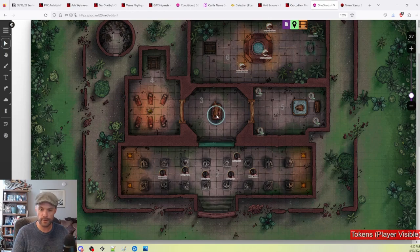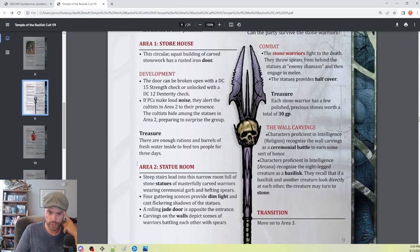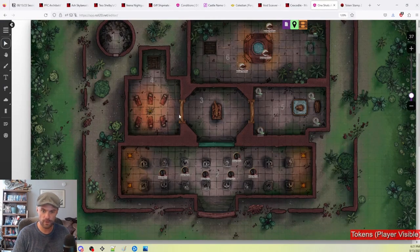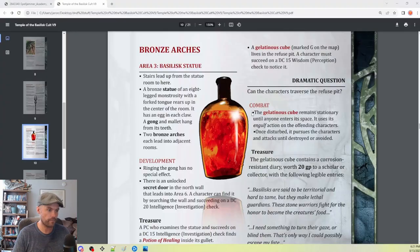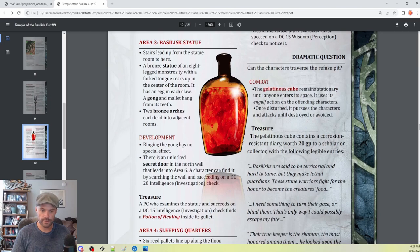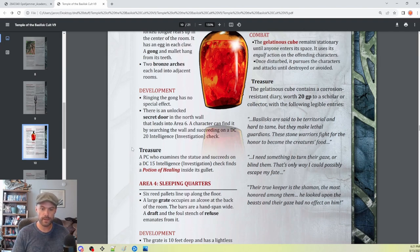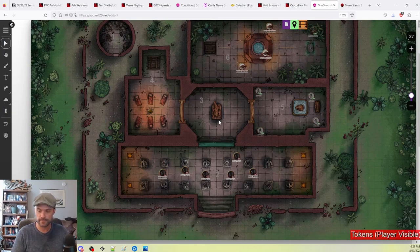Moving on to area three — this is the immediate area past the big arched door. I don't think there's any sort of weird check; they just go through the door. In area three there's a large bronze statue of a basilisk with a gong and mallet hanging from its teeth. Two bronze arches on either side of the hall lead to adjacent rooms. There's an unlocked secret door to the north you can find with a DC 20 Investigation check. They do find a potion of healing inside the statue if they take time to examine it.